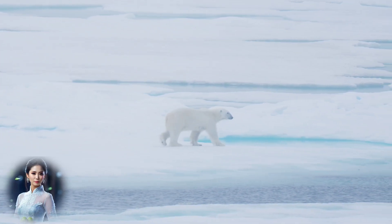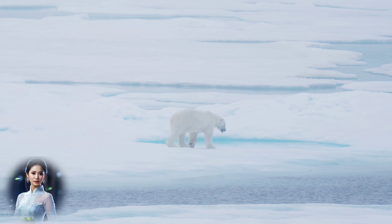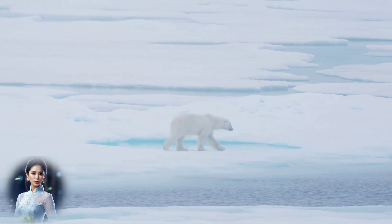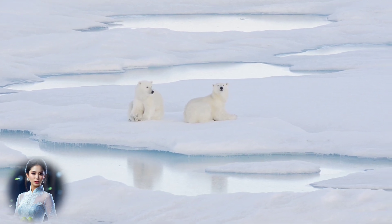Polar bear fur is not actually white, but transparent. The hairs are hollow and reflect light, making the fur appear white to human eyes. This adaptation helps polar bears blend into their snowy and icy surroundings, providing effective camouflage while hunting.